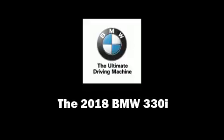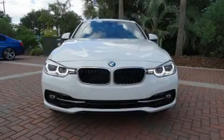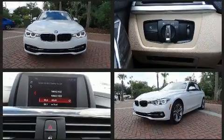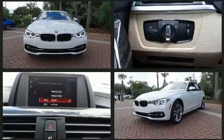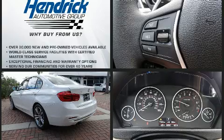Sensibility and practicality define the 2018 BMW 330i wagon. This four-door, five-passenger sedan offers the latest in technological innovation and style. It features an automatic transmission, rear-wheel drive, and a two-liter four-cylinder engine.